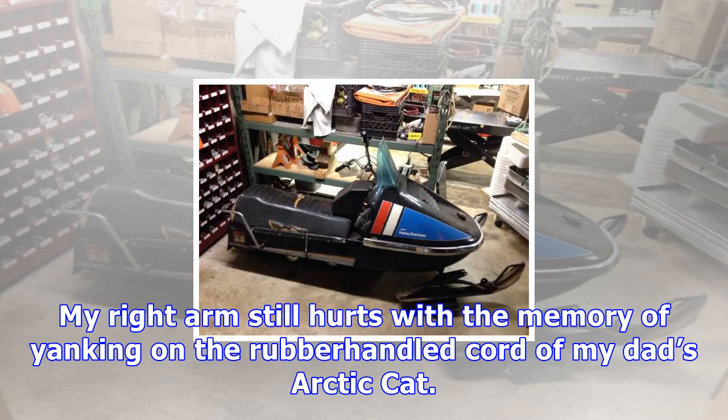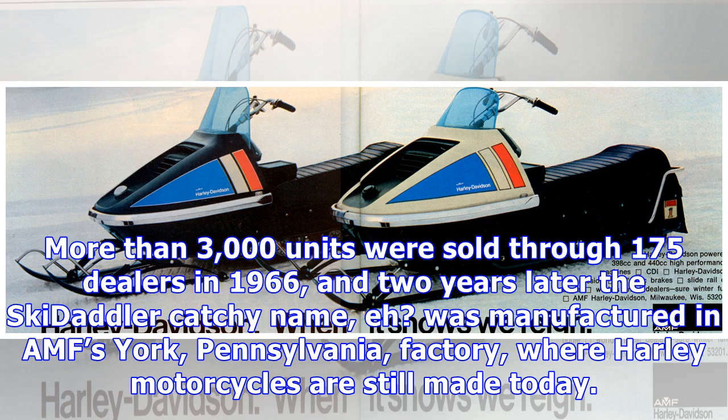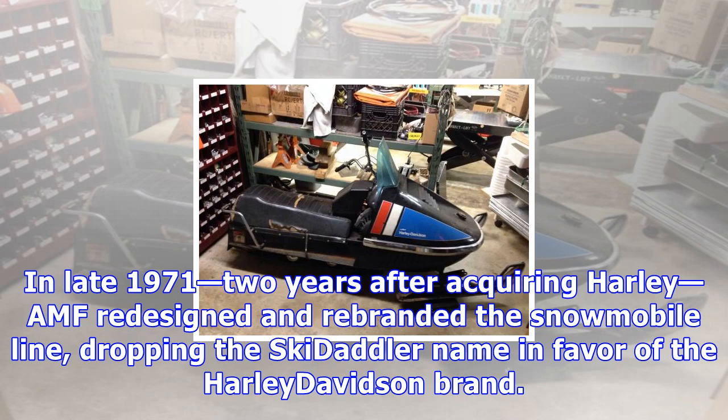So how did Harley get into making and selling snowmobiles at all? It began in the early 1960s with the Western Tool Division of AMF designing the Snow Clipper and Skedaddler, or power sled. More than 3,000 units were sold through 175 dealers in 1966, and two years later the Skedaddler — a catchy name — was manufactured in AMF's York, Pennsylvania factory, where Harley motorcycles are still made today.